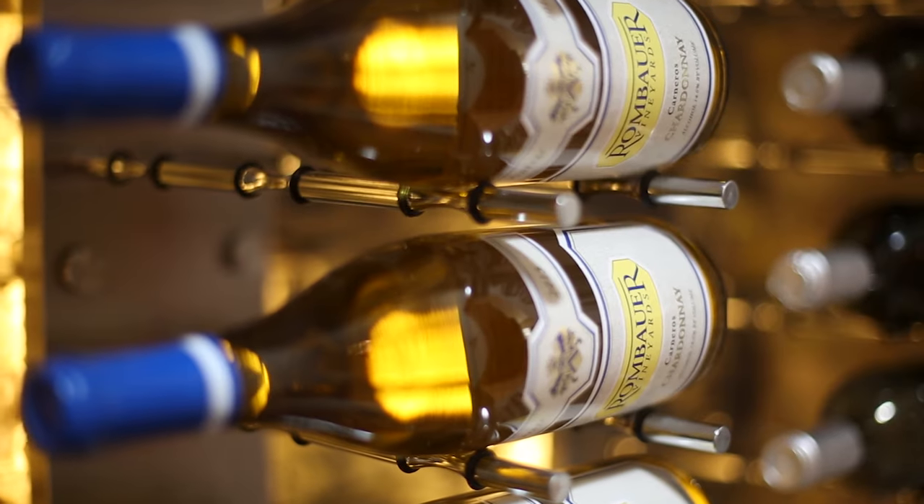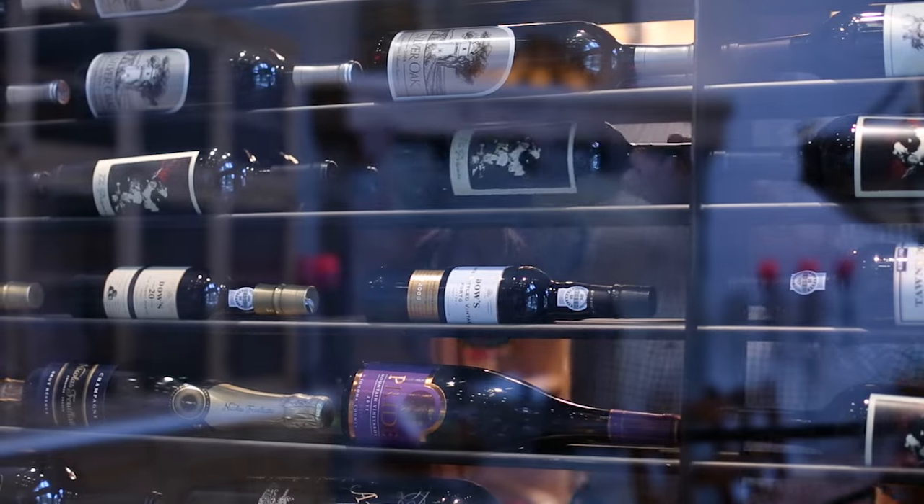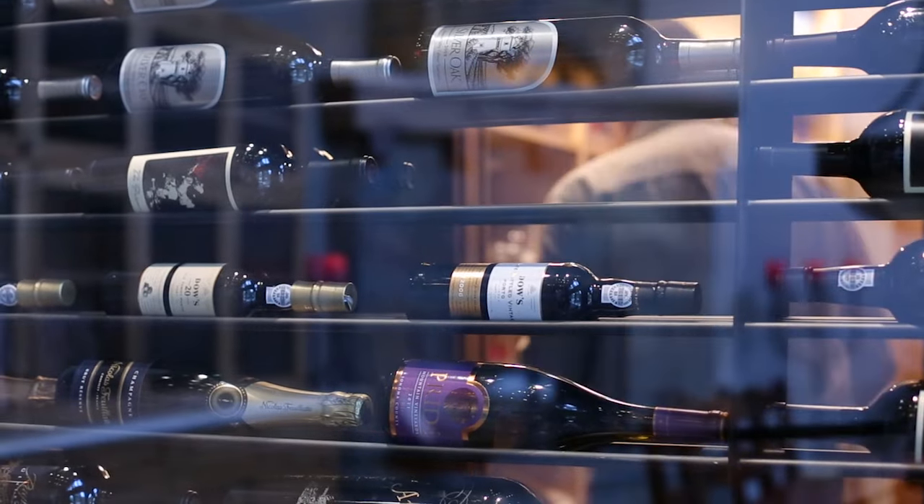Bottles are best stored at an angle in which wine is touching the cork. This will prevent the cork from drying out, cracking, and your wine from spoiling.